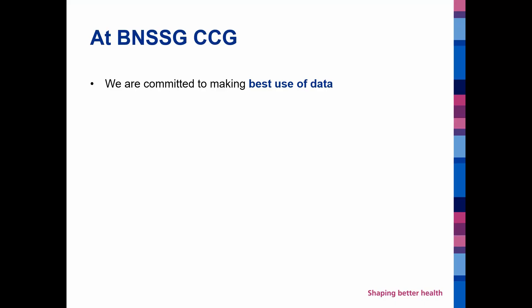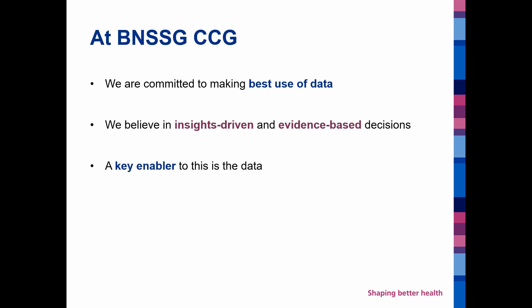At Bristol North Somerset and South Gloucestershire CCG, we are committed to making best use of data. We believe in insights-driven, evidence-based decision making, and that this is best enabled by having good quality data. Recently we have undertaken work to link together data sets — a number of healthcare systems around the UK have done this — and we have recently produced a linked data set across our system for our one million population.